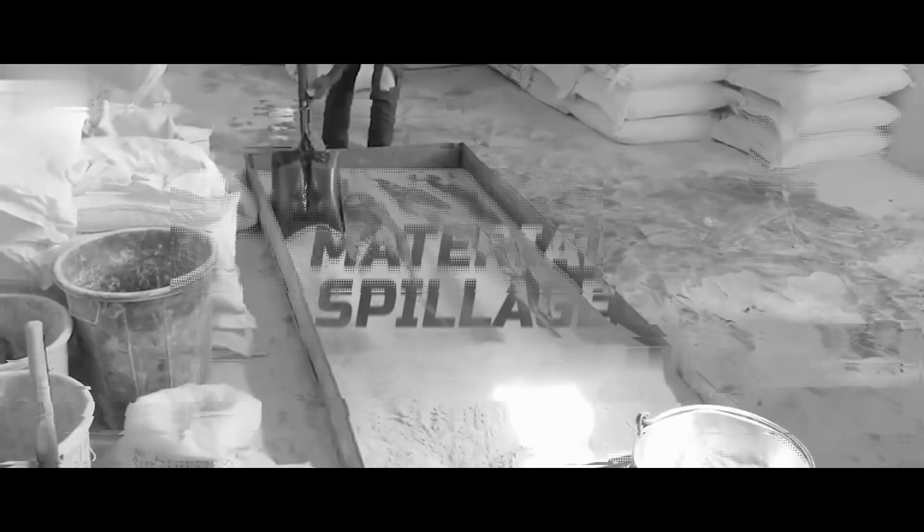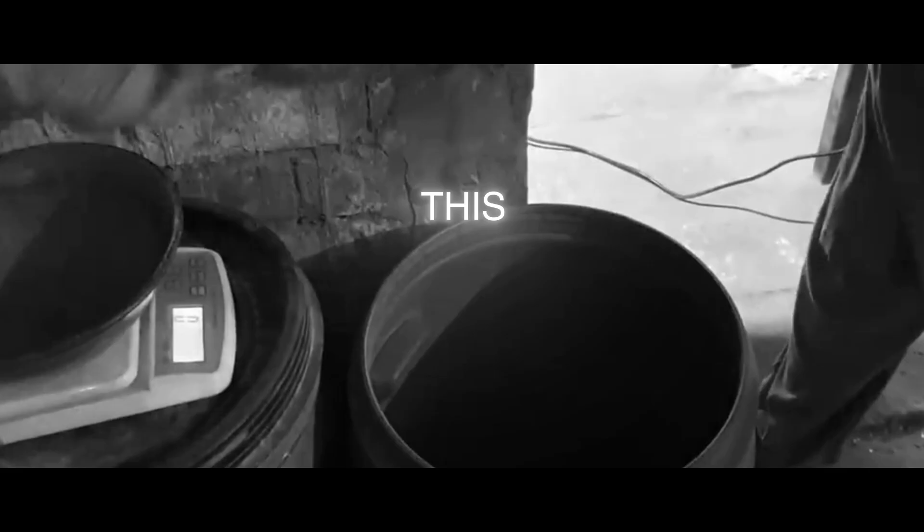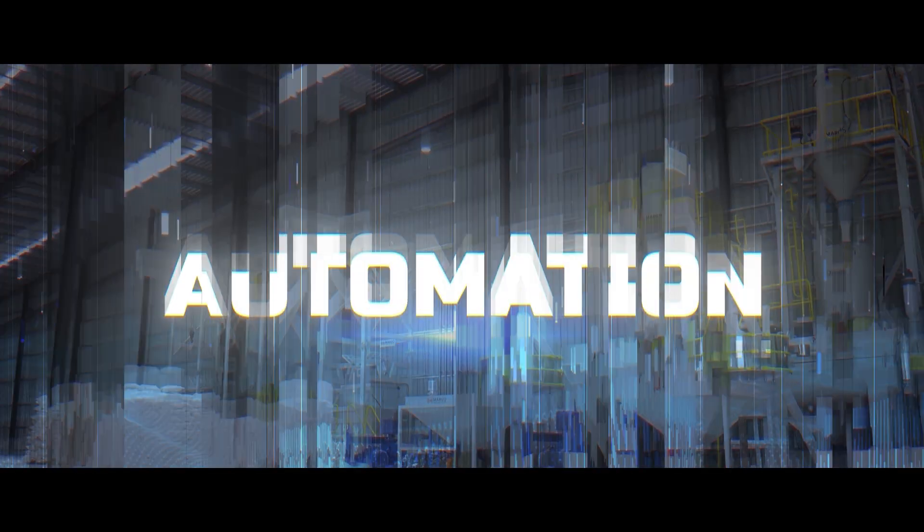The inefficiencies of manual handling come at a price: dusting, material spillage, weighing errors, excessive labor, and inconsistent product quality. This chaos demands automation.